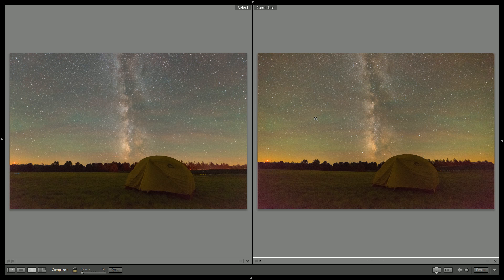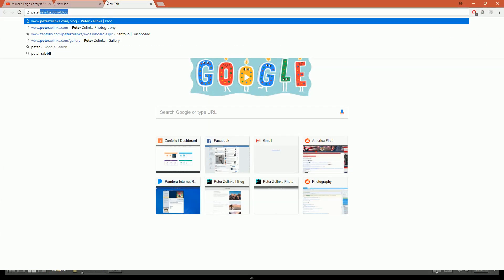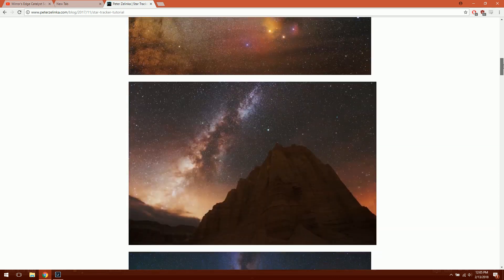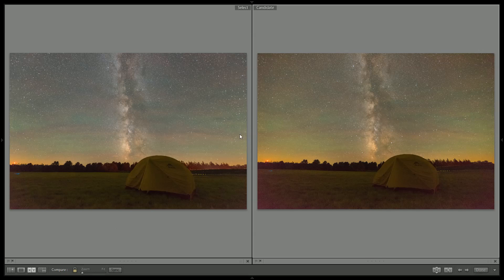If you can get around that hideous vignette — which ultimately causes problems like amp glow in the corners — the Rokinon will do a good job. The best way is probably to buy a Star Tracker. You can get the iOptron Sky Tracker Pro, which is the one I use, for about $280, plus the Rokinon for about $350. Compare that to the nearly $2,000 you need for the Nikon, and you can get comparable results for less than half the price.